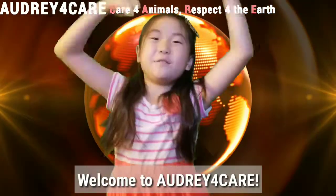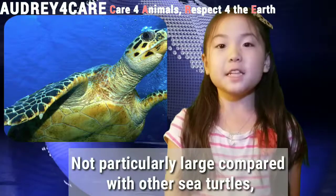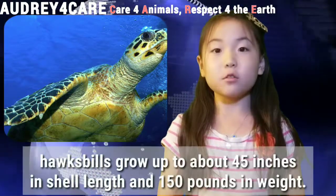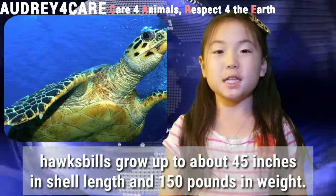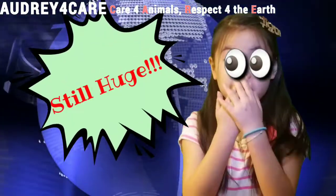Welcome to Augee for Care. Today's endangered animals are hawksbill turtles. Not particularly large compared with other sea turtles, hawksbills can grow up to 45 inches in shell length and 150 pounds in weight. Still huge!